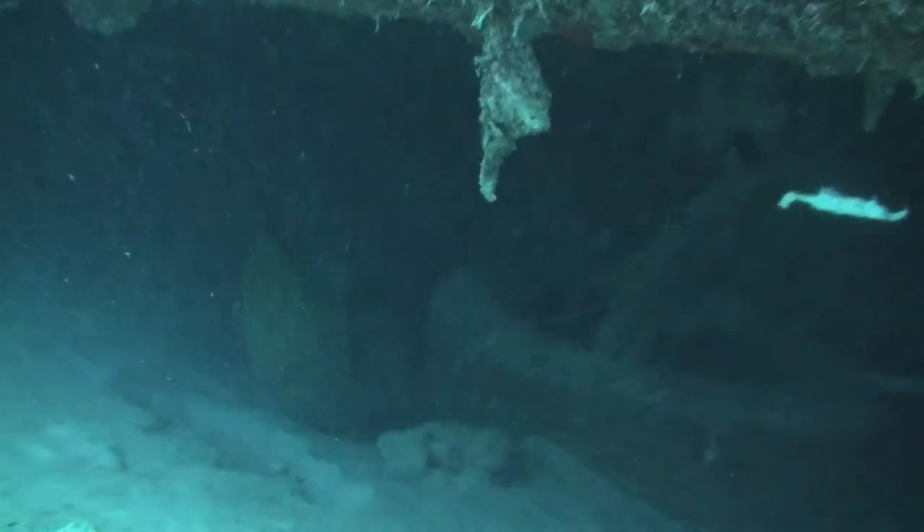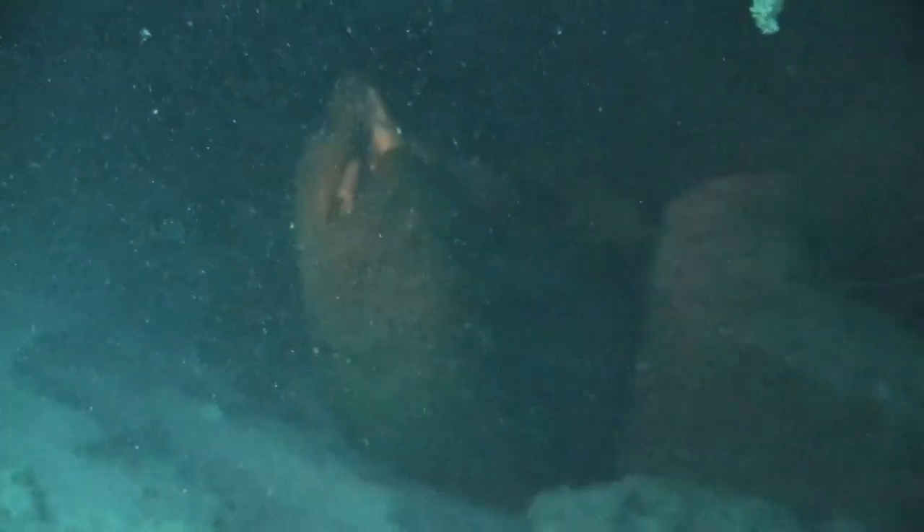This may be the largest green moray I have ever seen. The view is not completely clear because of sand being moved around, but it must have been between six and seven feet long.